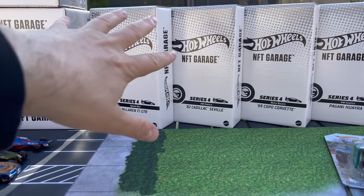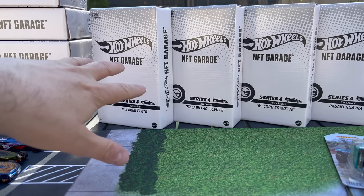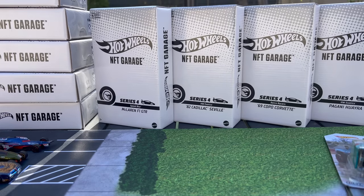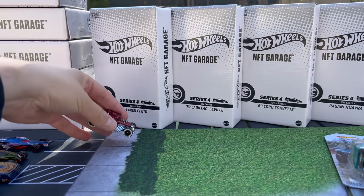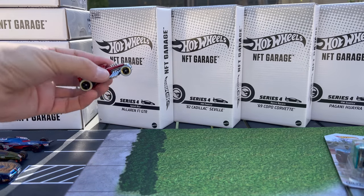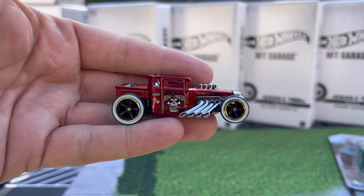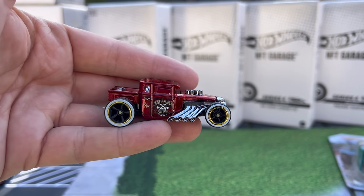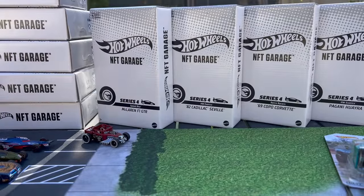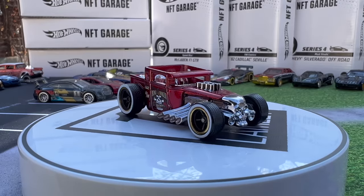So in a sense, promoting the Series 5 sale tomorrow, also promoting the Series 4 redemption if you haven't done that, and also just kind of showcasing the models from Series 3. With Series 5 coming out tomorrow, we are now obviously five series in — that means 25 cars total, we have 20 already made. The Bone Shaker was the first treasure hunt. There are five physical models that you can redeem per series.